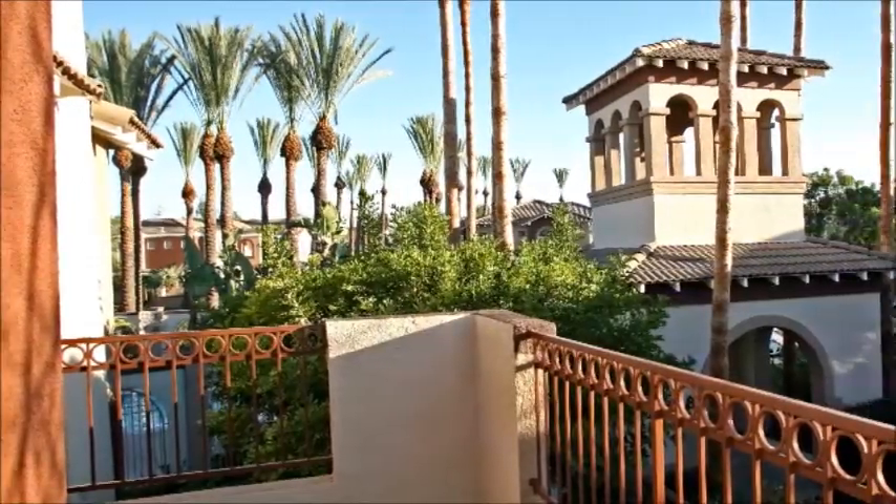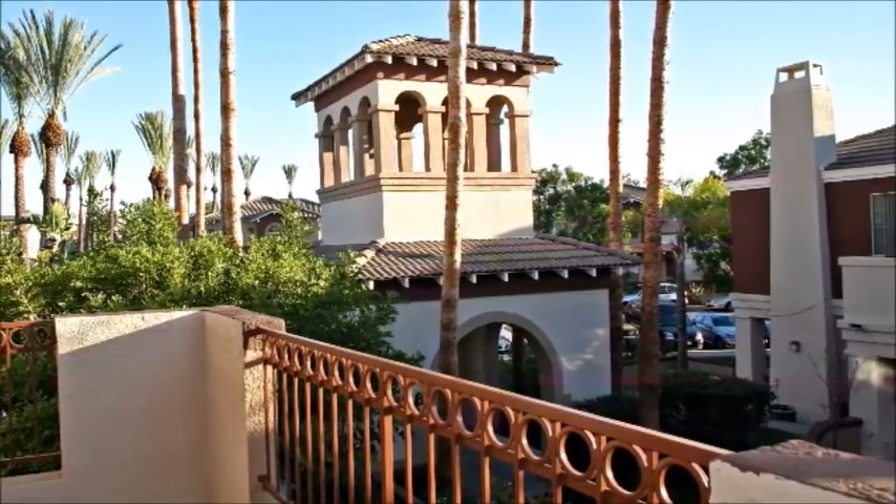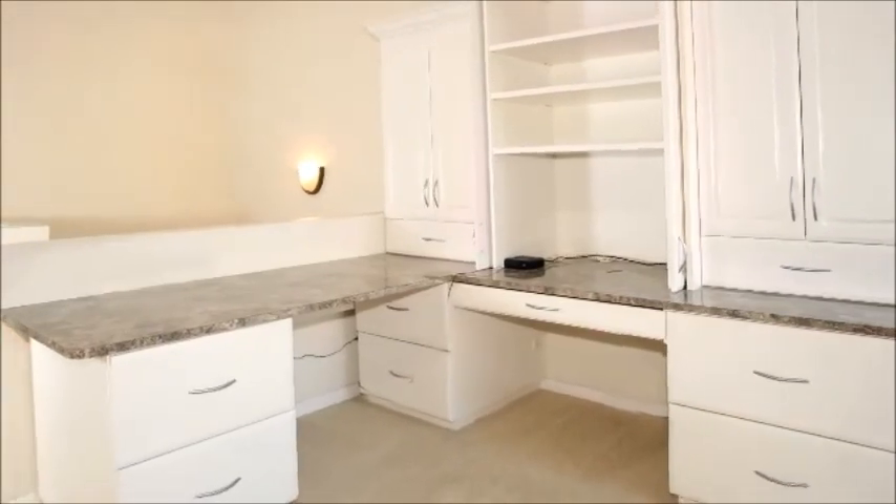The master also includes a vaulted ceiling, walk-in closet, and a fantastic balcony with views over the community — a great spot to welcome the day with a breath of fresh air and the warmth of the sun. The loft is a truly functional space, open and bright.